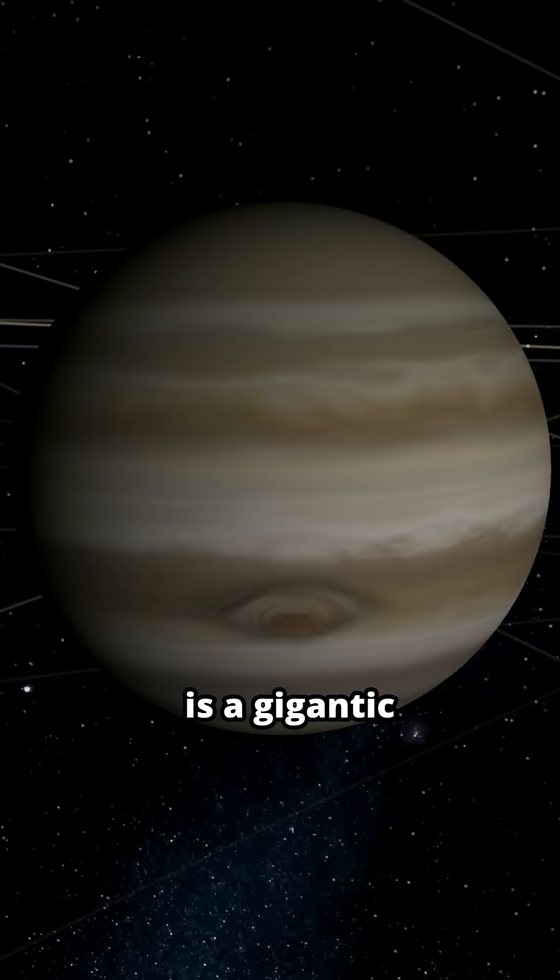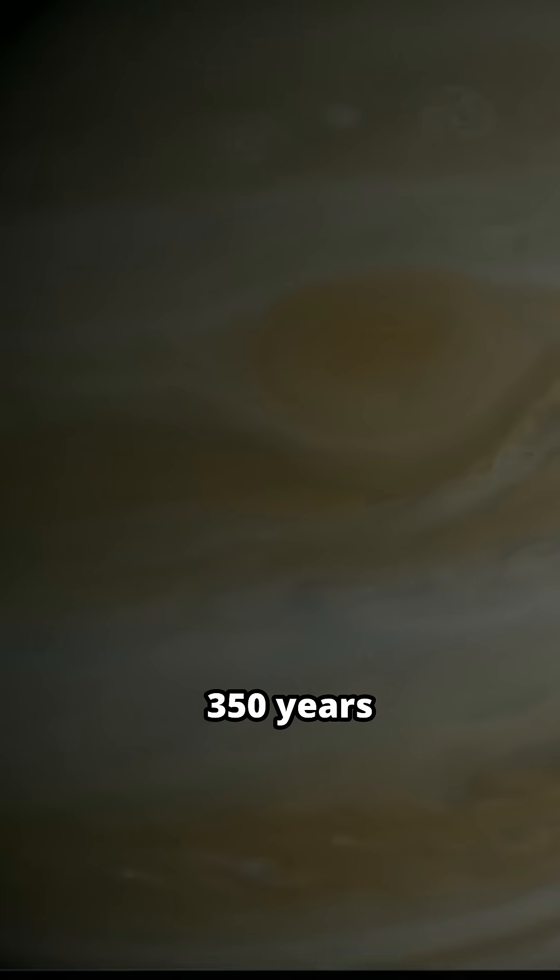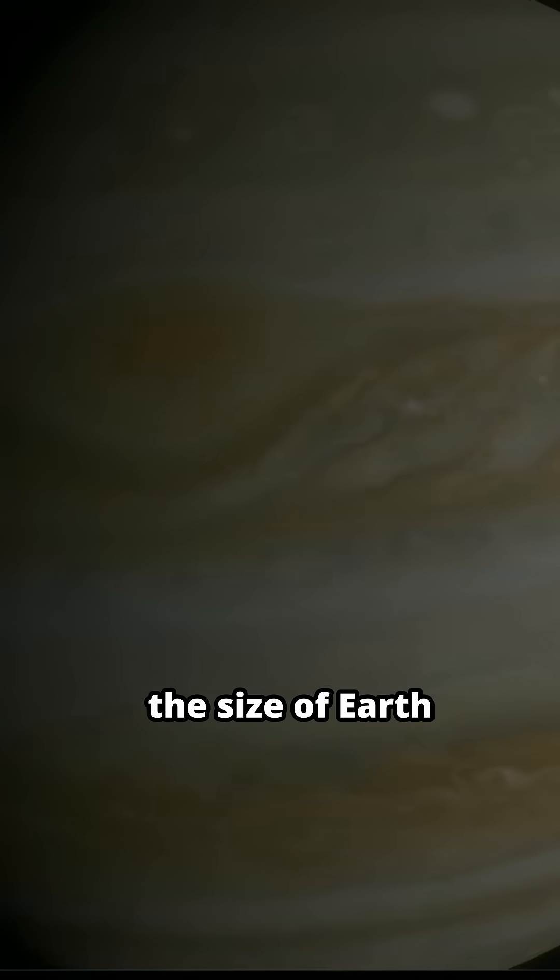The Great Red Spot is a gigantic storm. This massive storm has been raging for over 350 years and is twice the size of Earth.